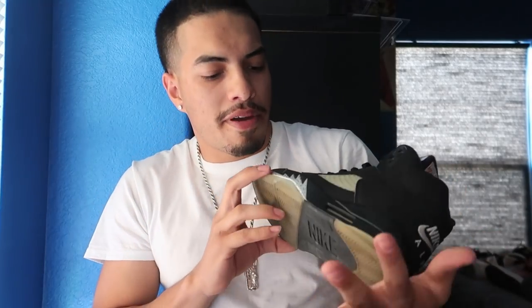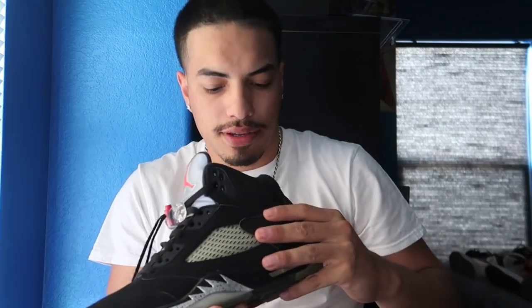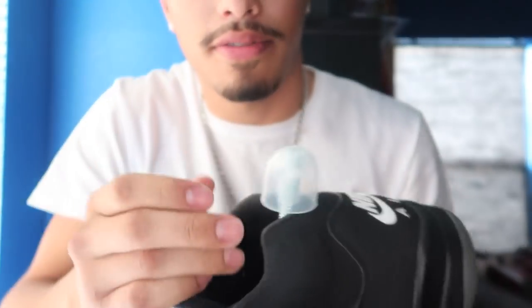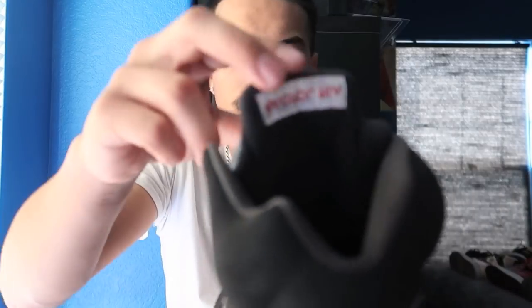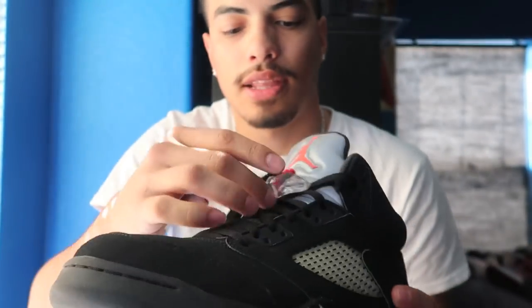Up next we got my favorite pair of 5s — these are Black Metallic 5s. I actually put tape inside right here so the Nike sign doesn't come off; it's actually a good idea. These right now are going for around $300. Probably a bit more if they were a little bit cleaner on the bottom. Check it out — Air Jordan on the tongue, lace locks.